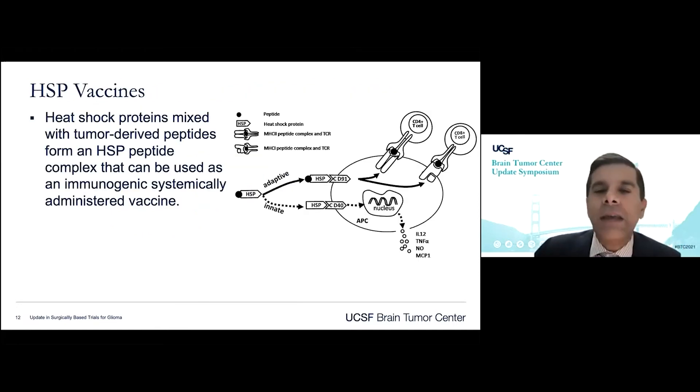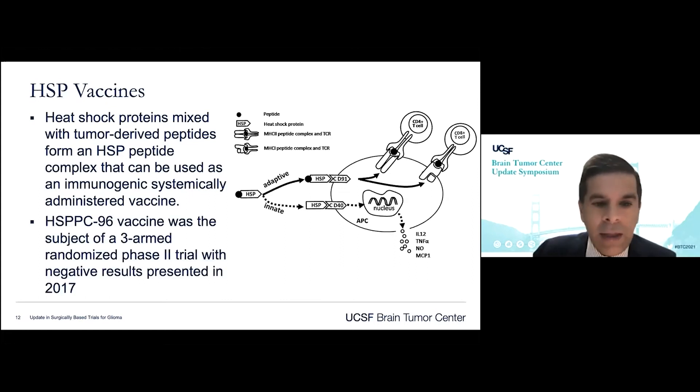Heat shock protein vaccines are derived when you take heat shock proteins and mix them with tumor-derived peptides from the resected tissue, forming a heat shock protein peptide complex that can be administered systemically as a vaccine. This has been shown to stimulate not just adaptive immunity but innate immunity as well. This work was pioneered here at UCSF by my late colleague Andrew Parsa, who went on to lead a three-arm randomized phase two trial using the HSPP-696 vaccine. Unfortunately those results were negative, but there are ongoing studies as to how to leverage those insights, including combining it with systemic immunotherapies.